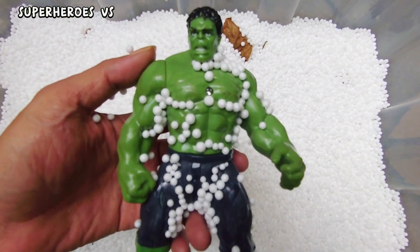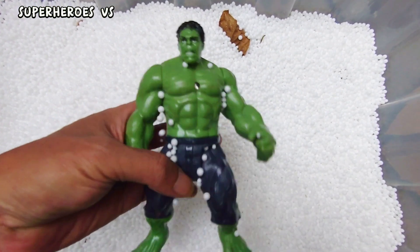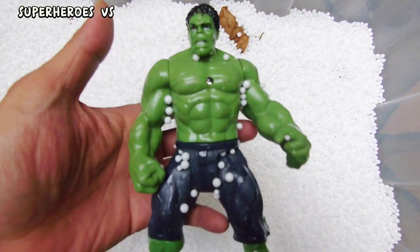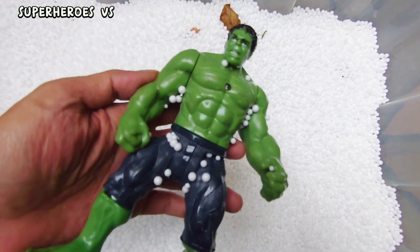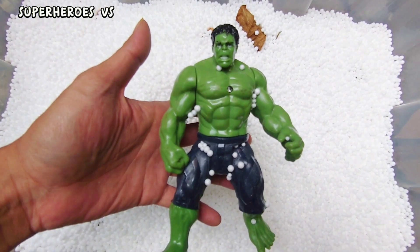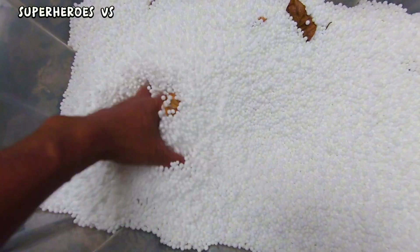Action figure Hulk! Hulk — the light is on! Hulk, the strong man, green Hulk. Okay guys, let's hunt again in here!